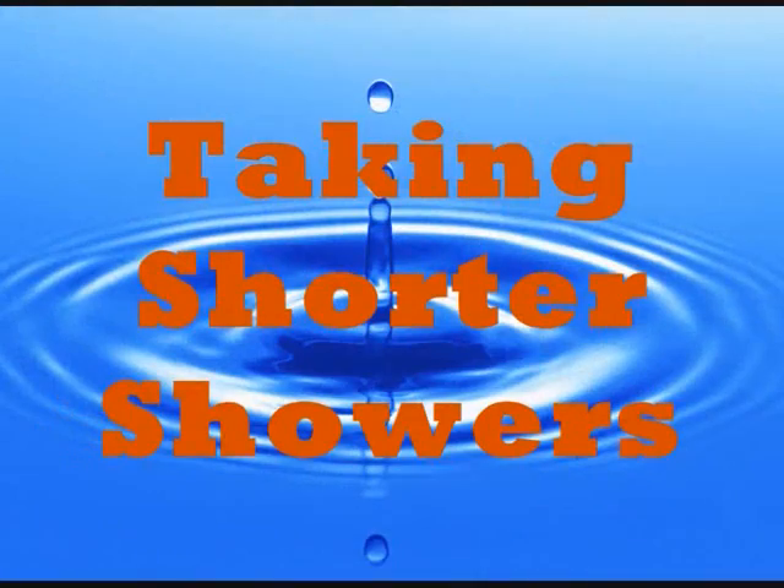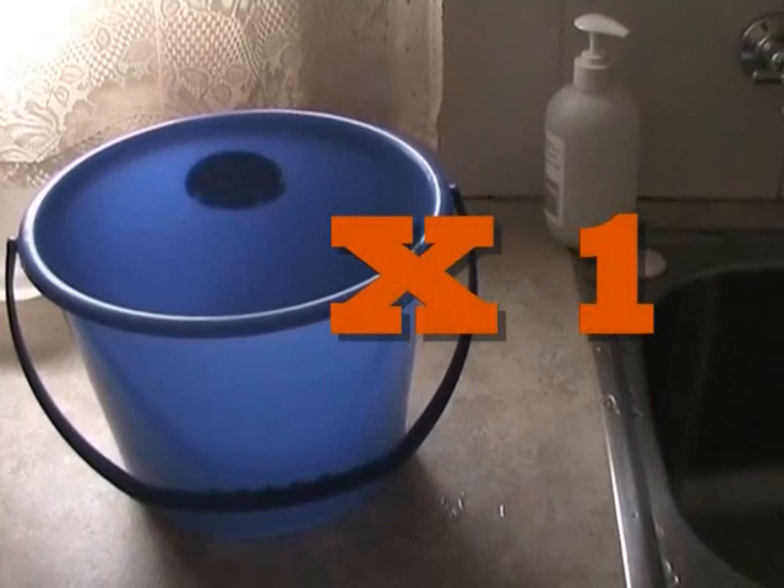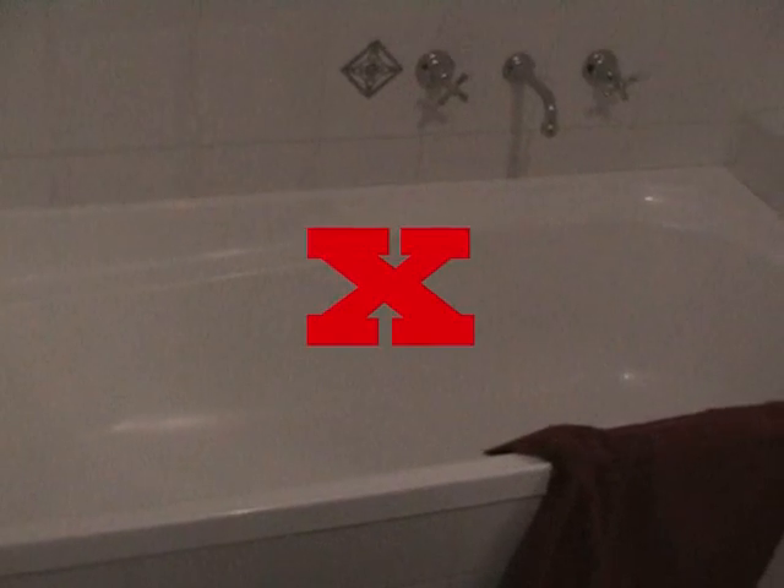Taking shorter showers: every minute less saves a bucket of water. Try to take less than 4-minute showers, and when I say showers, I don't mean using the bathtub.